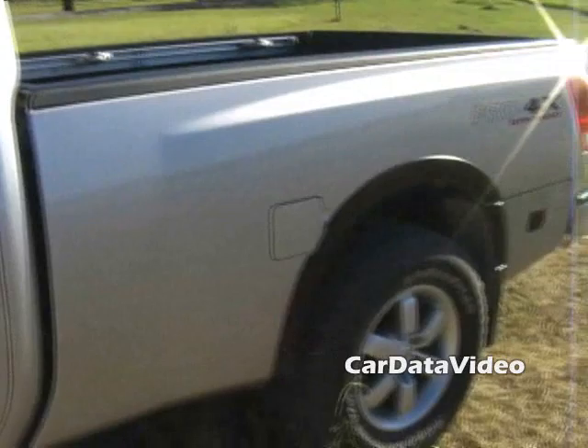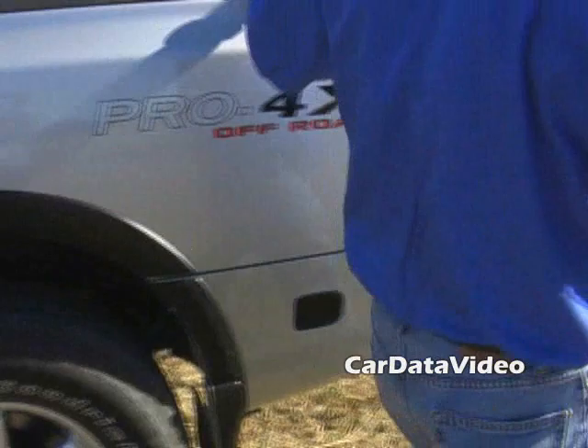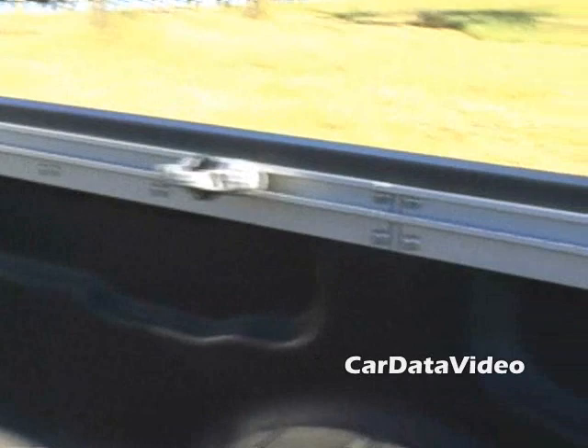Moving to the back of the truck, we have our Pro4X emblem. With this model, we have added the optional utility bed. The optional utility bed comes with the class-exclusive spray-in bed liner, a lighting package for the side of the tailgate, a DC power supply in the side of the bed, and our segment-first channel system with the channel cleats that come with it.